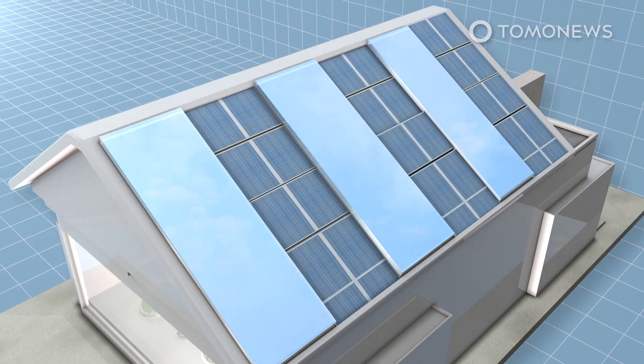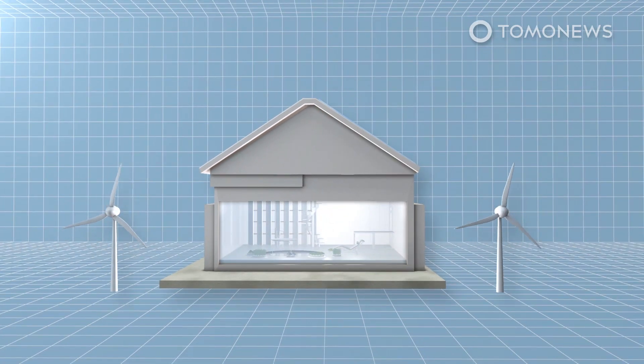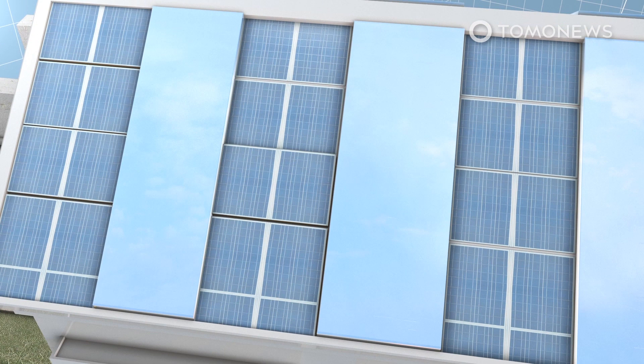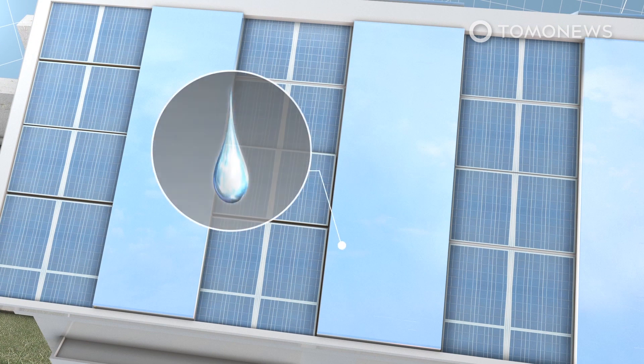Solar panels and wind turbines would be used to provide power to the house. Spare energy from electricity consumption would then be used to convert water vapor from the air into water drops using condensation panels on the roof of the house.